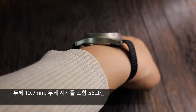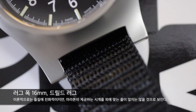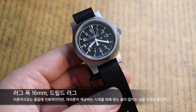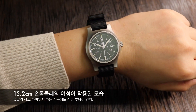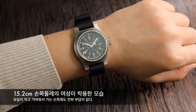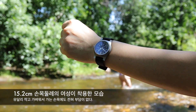두께는 수동시계 치고는 다소 두께가 있는 10.7mm이고, 기본으로 포함된 나토줄을 장착한 상태에서의 무게는 56g으로 매우 가볍습니다. 러그의 폭은 16mm로 남자 시계 중에서는 상당히 좁은 편이라 마라톤에서 제공하는 시계줄 외에 다른 줄을 사용하기에는 다소 제한이 있을 겁니다. 15.2cm 손목 둘레의 가는 손목에 올려본 모습으로, GPM은 가는 손목 분들에게 복음 같은 시계가 되리라 생각됩니다. 러그 투 러그가 짧고 다이얼 직경도 작아서 어지간히 가는 손목 위에 올려봐도 전혀 크지 않은 느낌입니다.